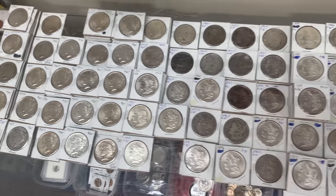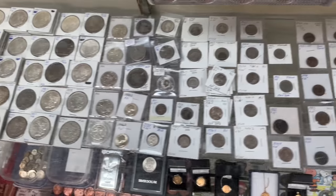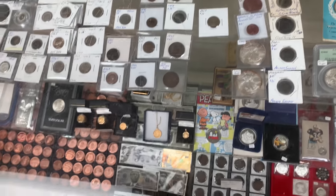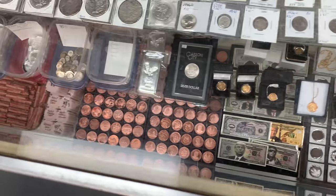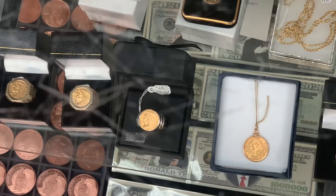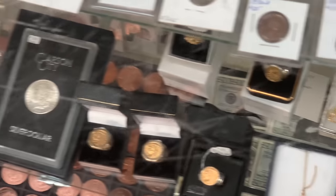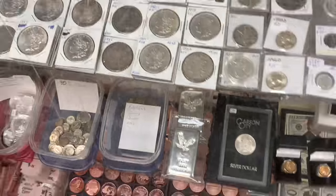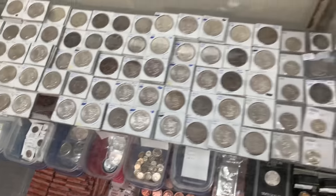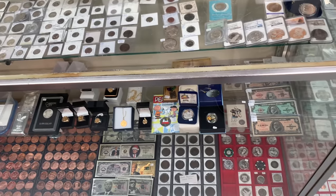Here we have what we call raw coins — ones that haven't been sent to a third-party grading company and slabbed. These are dollars, halves, quarters, all the way down to penny and half cent, plus some novelty stuff. On the second shelf we just got in some new jewelry — good for any occasion, birthdays, anniversaries, Christmas coming up. Next we've got some 10-ounce silver bars and other silver on the shelf below. So you appeal to the coin collector, the bullion collector — you appeal to it all.